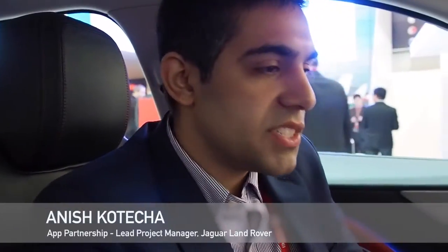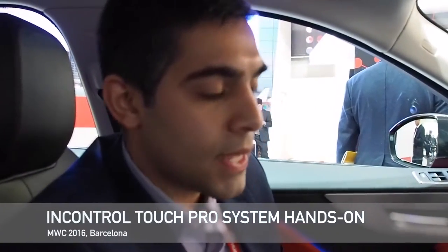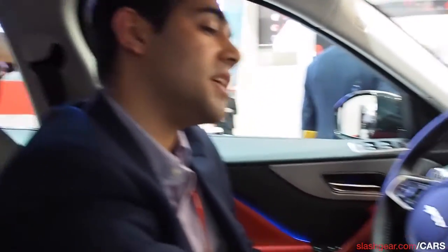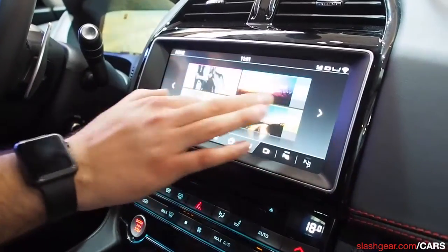This is the most connected Jaguar we've ever showcased. What we're demonstrating today is the InControl Touch Pro system — a brand new, high-line system. One of the things I want to show off straight away is that this system is running an Intel quad-core processor, and you can see immediately how smooth, fluid, and tablet-like the system is, and how responsive it is.